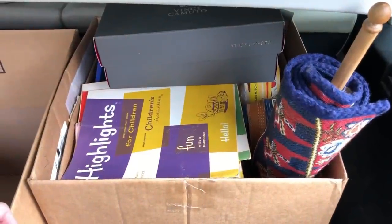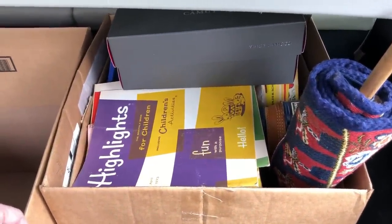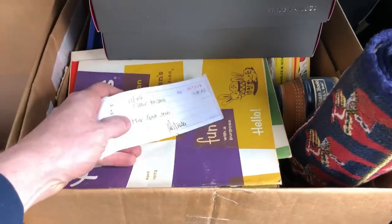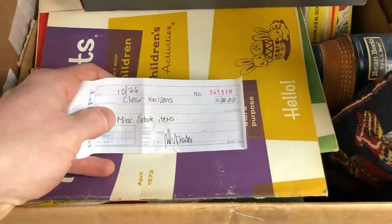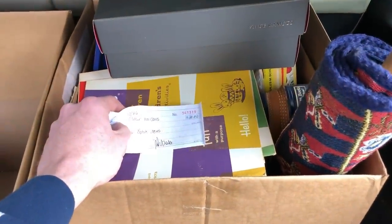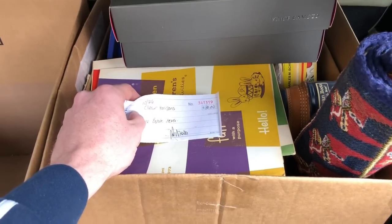All checked out. This entire box of estate contents — completely filled — got everything for $30. Really, really made out with this selection. I am super excited about this. Let's head back to Primetime Treasure Headquarters.